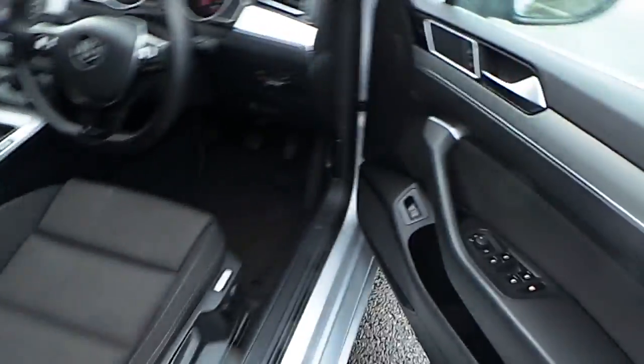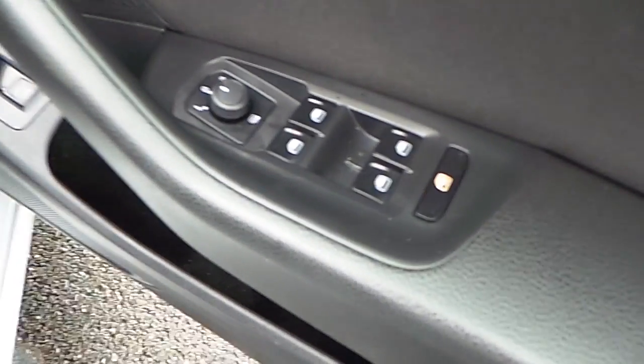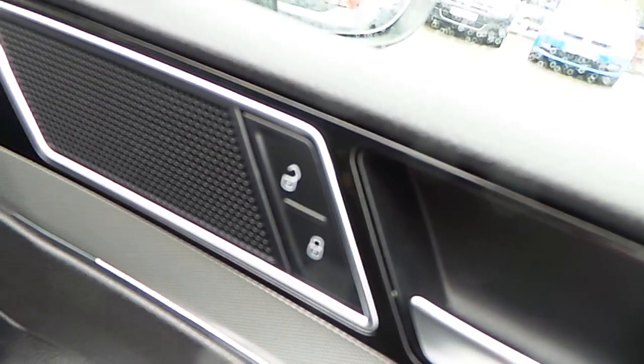I'll show you the front. As you can see you've got front and rear electric windows. You've got heated electric mirrors and you've also got central locking.